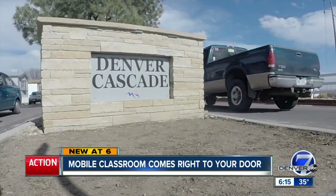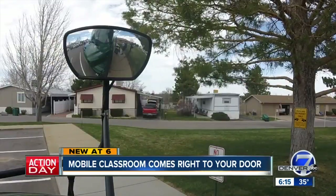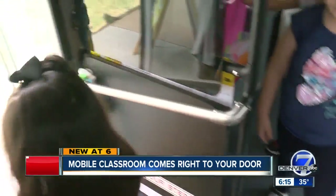The manager at Denver Cascade said she's glad her mobile home park is the first host. She said she's all for helping the kids and loves the idea.